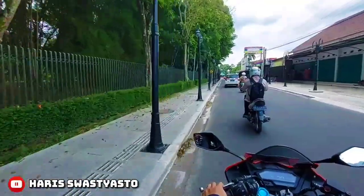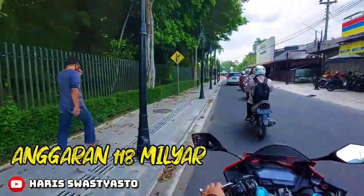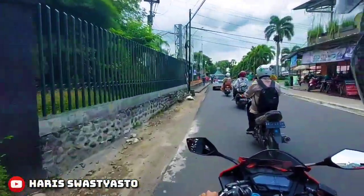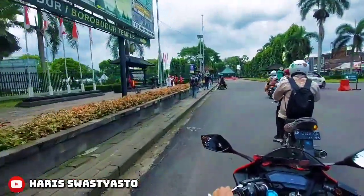Dalam pembangunan 4 gerbang ini menelan biaya sekitar Rp 118 miliar. Amazing banget kan? Hanya buat bikin gerbang mencapai Rp 118 miliar. Tapi gak heran juga sih, soalnya gerbangnya semegah itu.